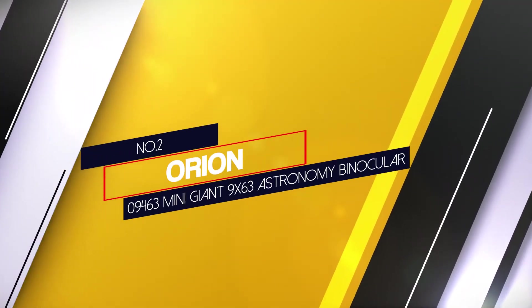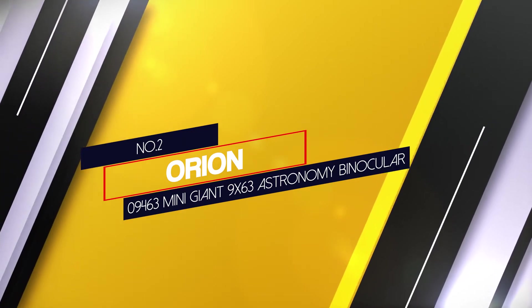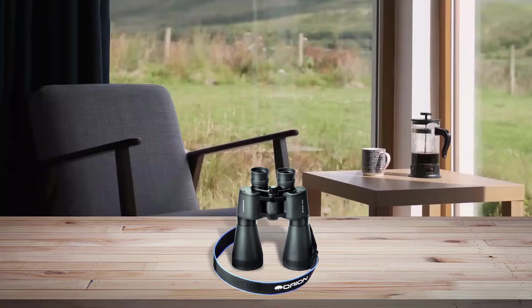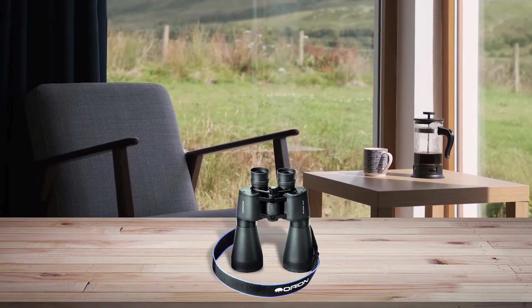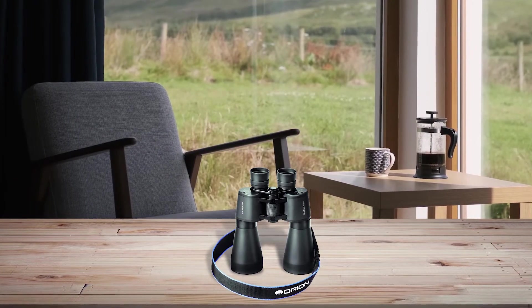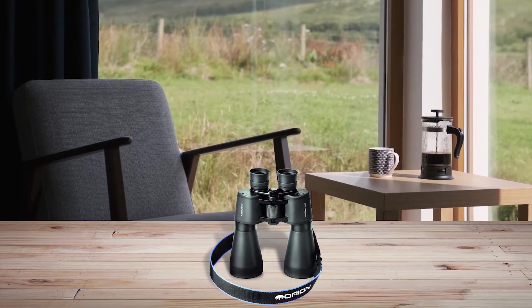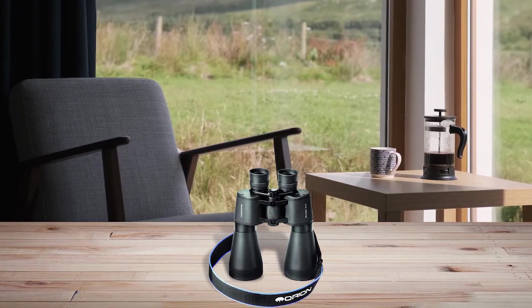Number two: Orion 09463 Mini Giant 9x63 astronomy binocular. The Mini Giant astronomy binoculars by Orion feature a 63mm objective lens that is very powerful and can capture as much light as possible.